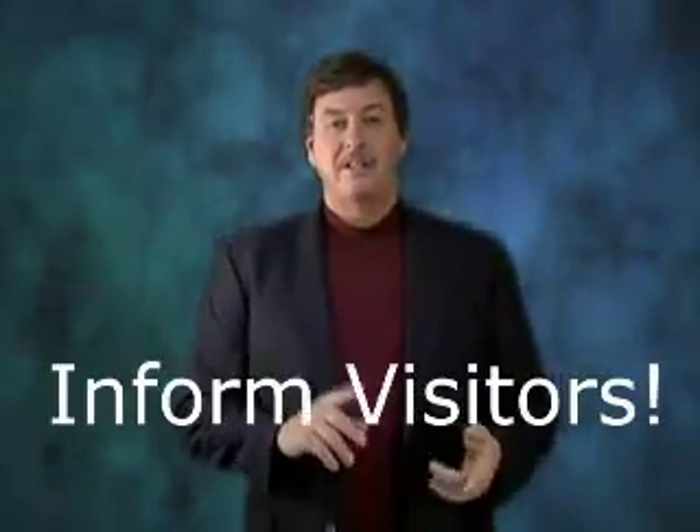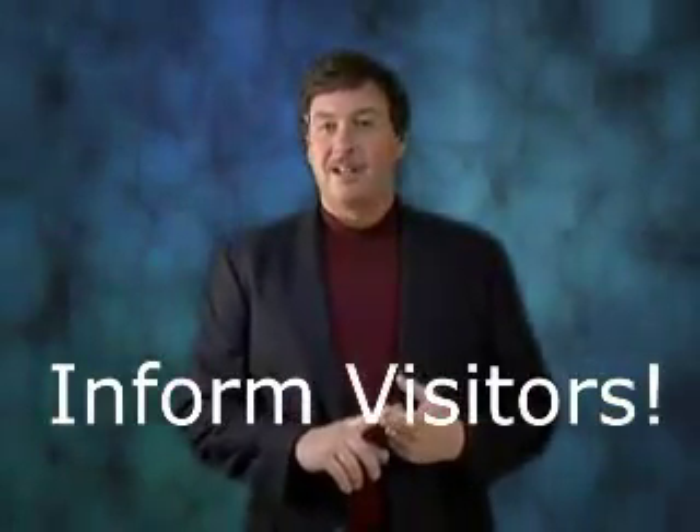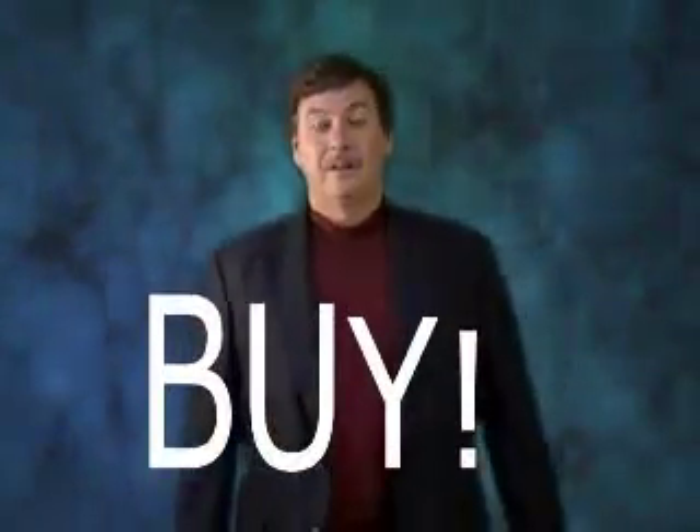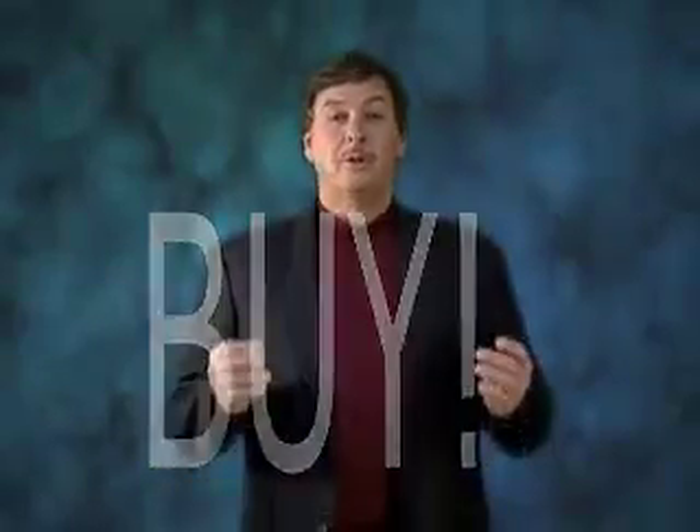Here's why targeted landing pages work: they attract buyers, they inform your visitor about products they already want, and they urge the prospects to buy. But the problem is, creating landing pages can be hard work and expensive.